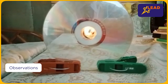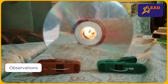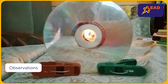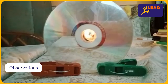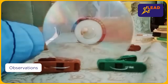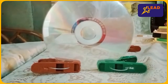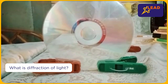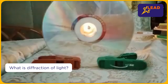Align the CDs so that the light travels in a straight line through the holes. You can observe that the light is coming through the CD holes because they are in a straight line. But when I move the second CD out of alignment, the light is blocked. This shows that light does not bend, and this property of light traveling in a straight line is called rectilinear propagation of light.